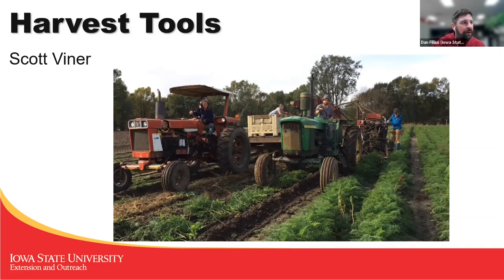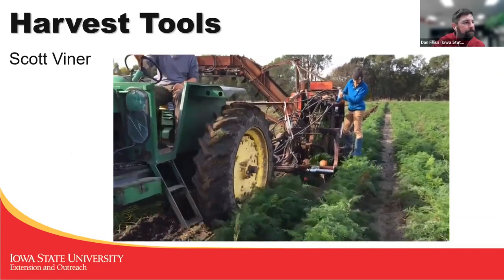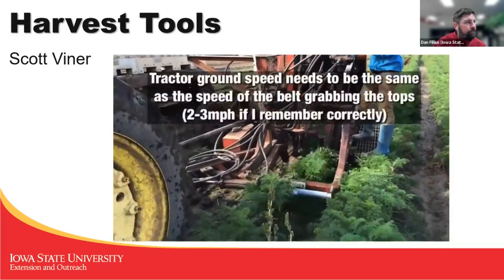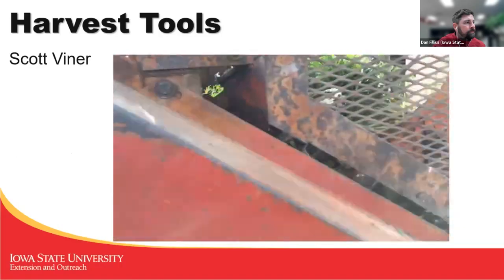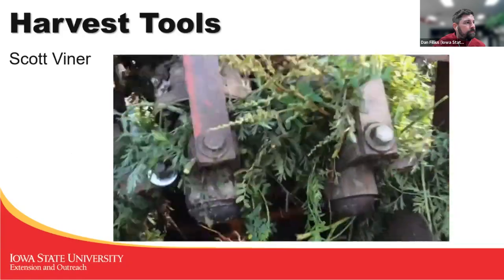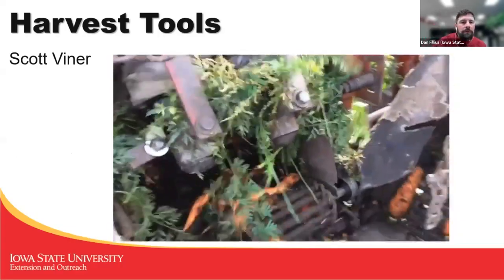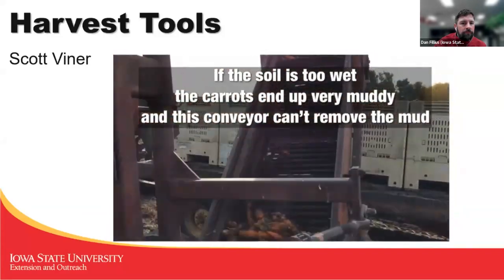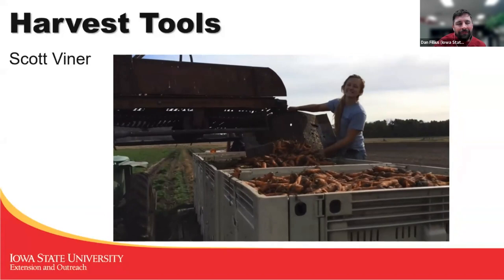Here's a video of what we harvested our carrots with — a Scott Viner. The Scott Viner is a tool from the Nolts from the 1950s, I believe, and it sounds like it. We greased it every day — there are about 50 grease points on that thing — but it still squeaks and squeals.